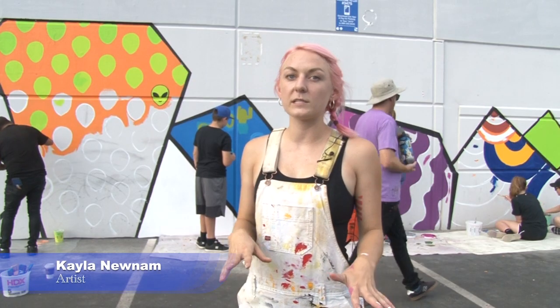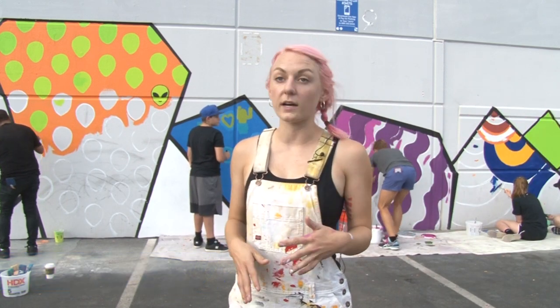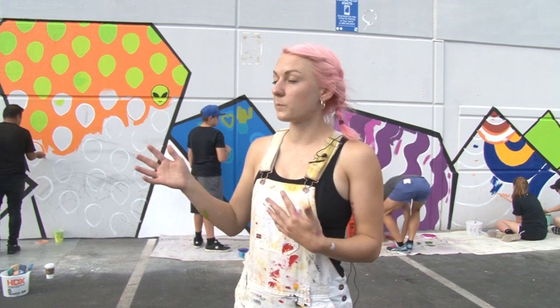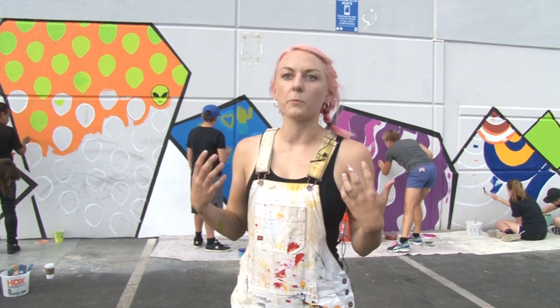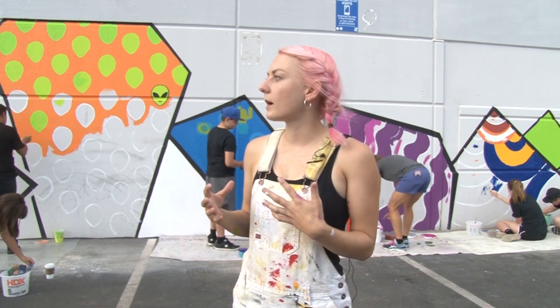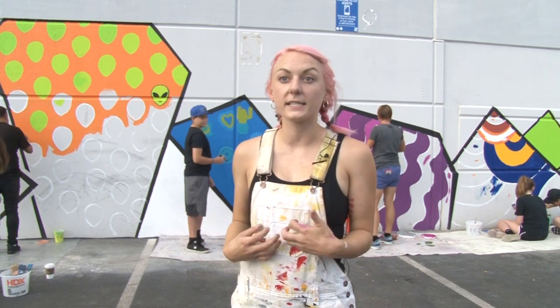This mural is my first big outdoor mural. It's right on Roosevelt Row. I just feel so lucky that this is sponsored by True North Studio. They are just really encouraging of me dreaming bigger, so I'm really excited about this project and I wanted to share with the community my excitement.